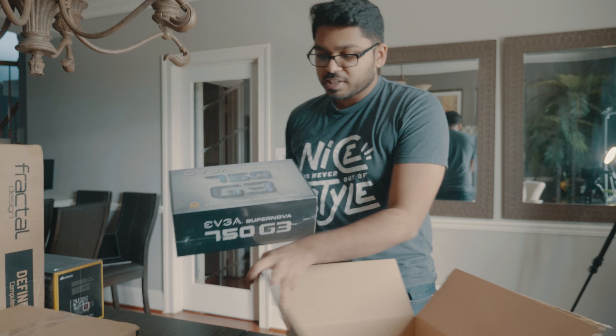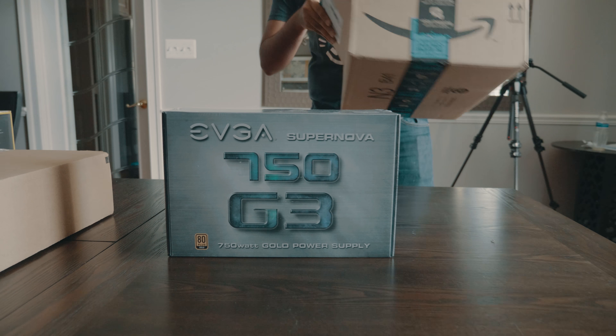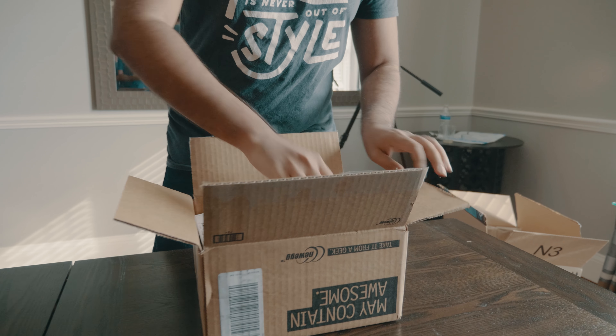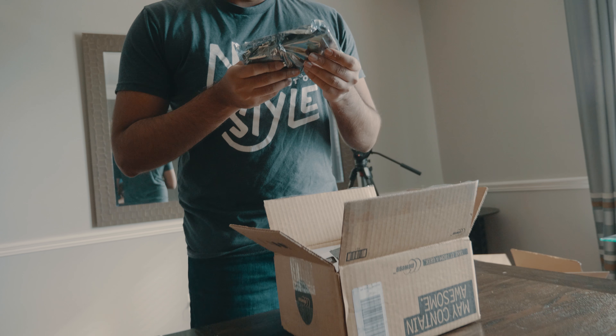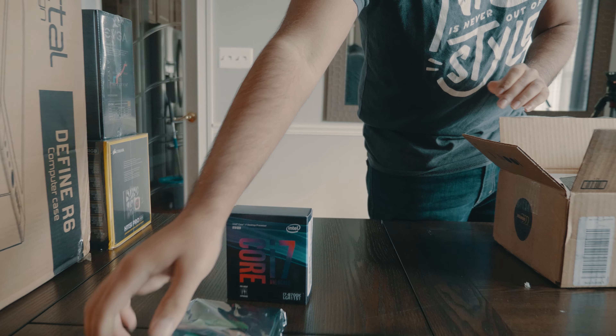Power supply, 750 watts. Although I believe PC Part Picker put my computer at 420 watts. And they just straight up put this in here — a four terabyte hard drive. This is for long-term storage.